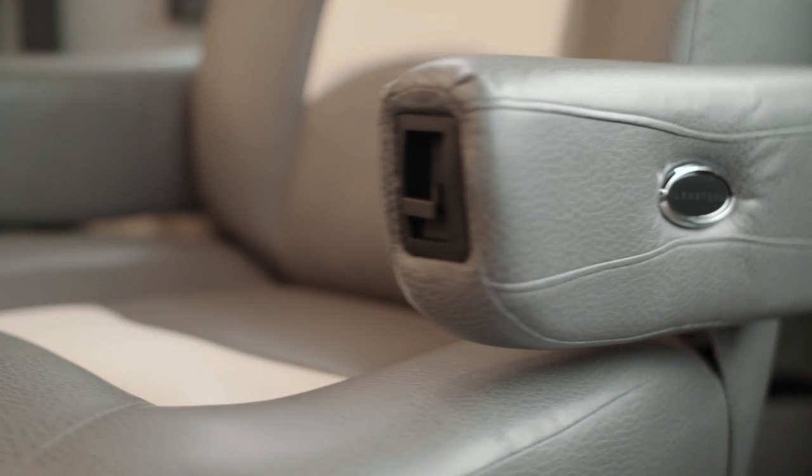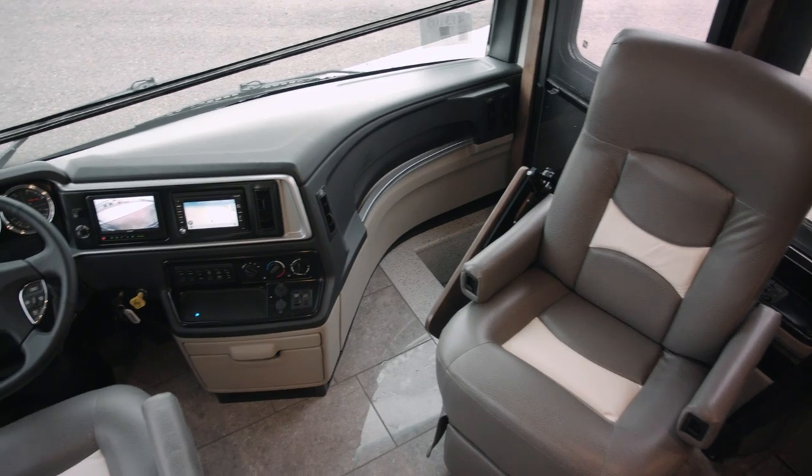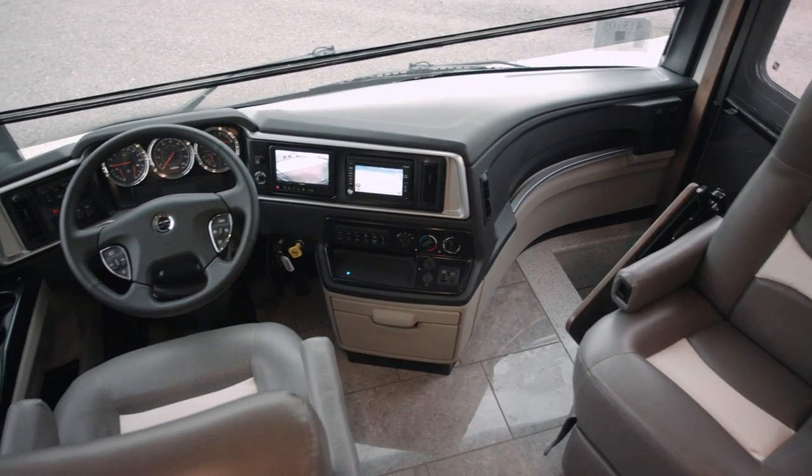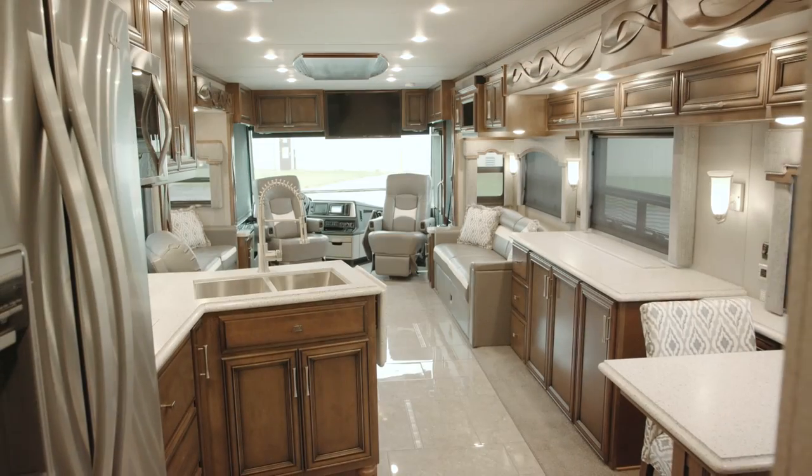The front captain's seats are all six-way power seats. When you turn them into the living area — both the driver and passenger seat — that power footrest gives you a nice seating area.